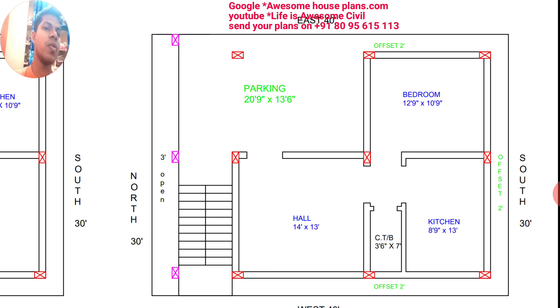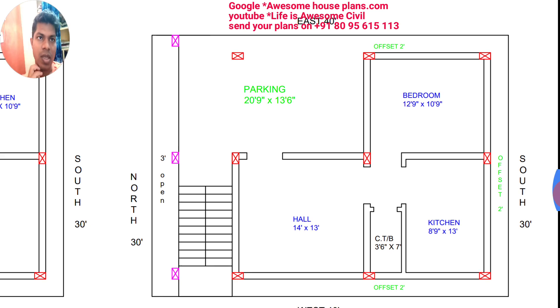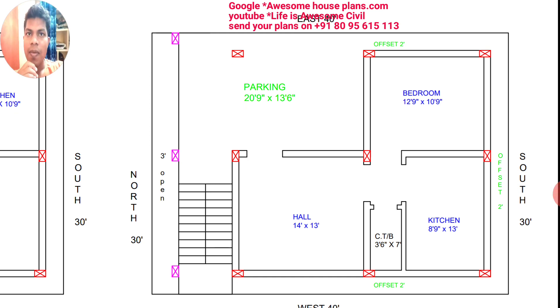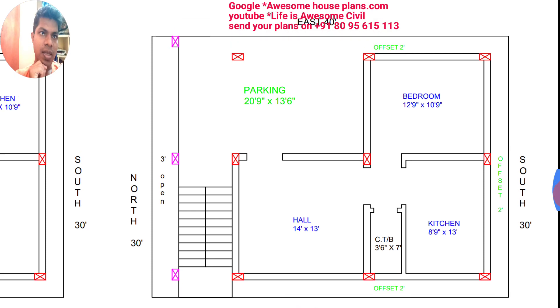If you wish, you can leave one door also at this side. At the back side, a 2-feet offset area has been given. The parking is 20 feet 9 inches by 13 feet 6 inches, and at the front side a 3-feet open area has been given. The width of the stairs is 6 feet — 3 plus 3 feet — and below there is a separate tank, as discussed.